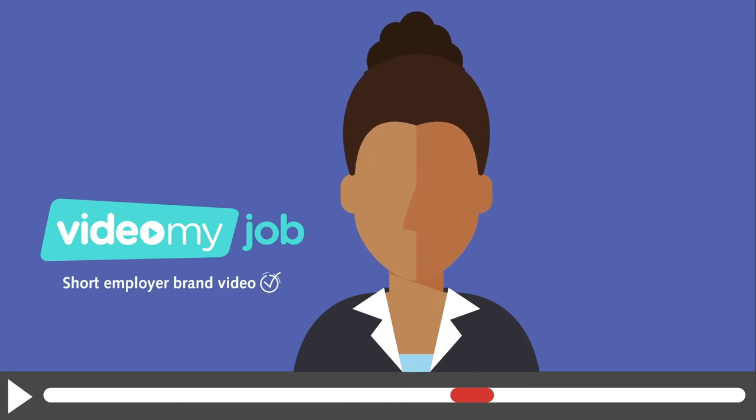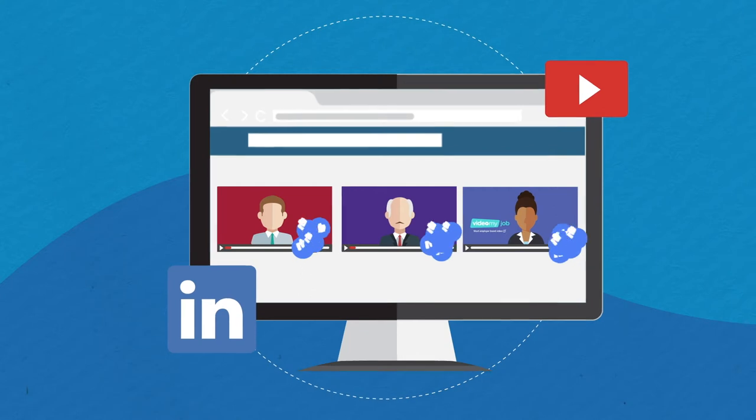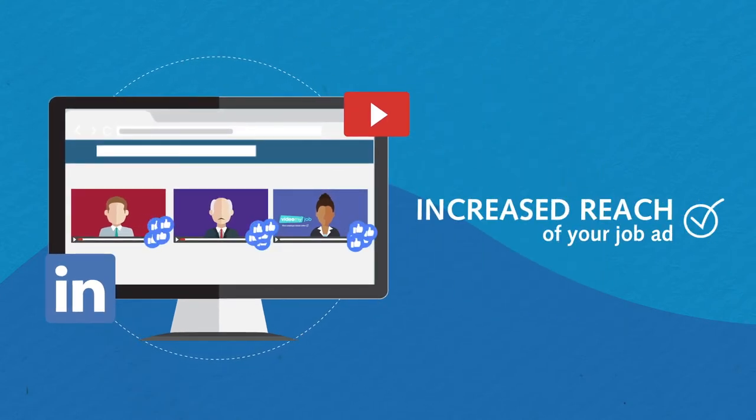Video My Job is a short employer brand video produced by Robert Walters and shared across our LinkedIn and YouTube networks to increase the reach of your job ad.